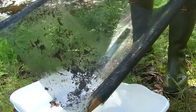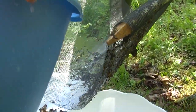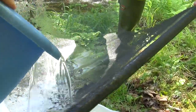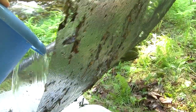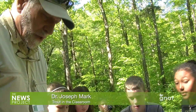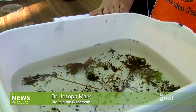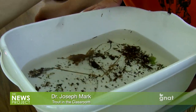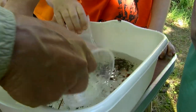One at a time, you girls slowly pour your water over the screen on top of the wash basin. Your job is to find the macroinvertebrates in the net. Students excitedly called out: I got one! I got one!